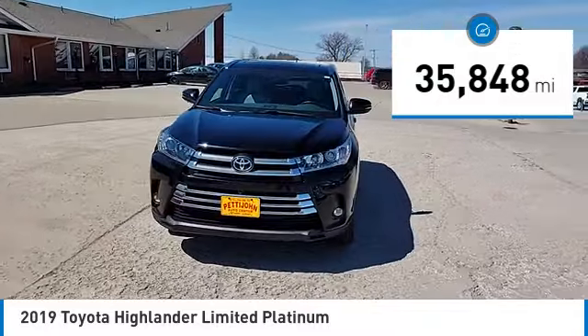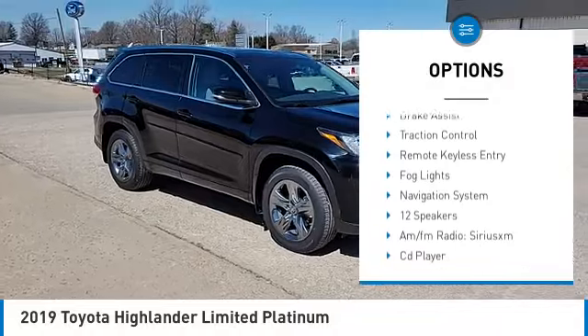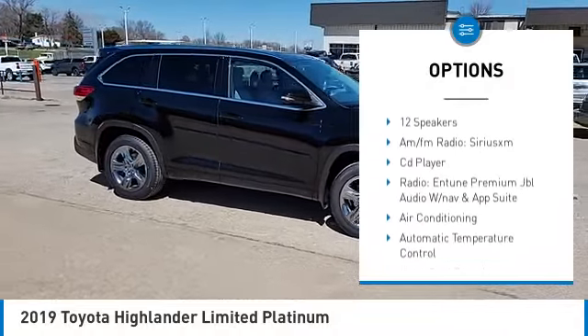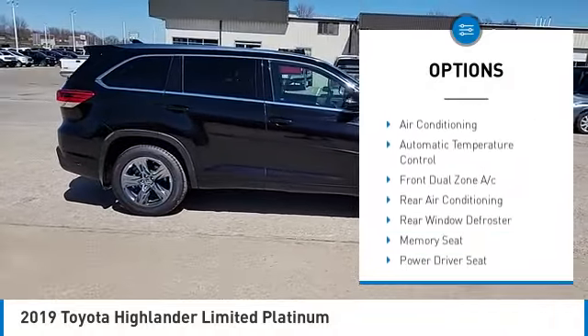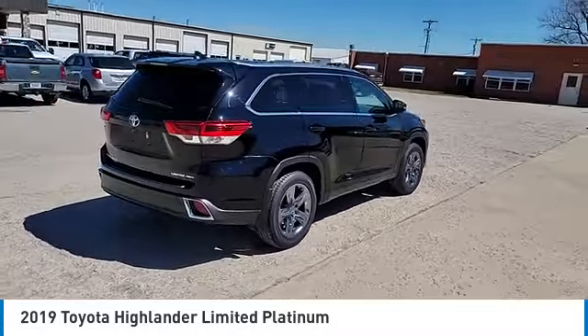Here are some of this vehicle's great options: rain-sensing wipers, panoramic moonroof, electronic stability control, alloy wheels, rear spoiler, power lift gate, brake assist, traction control, remote keyless entry, fog lights.